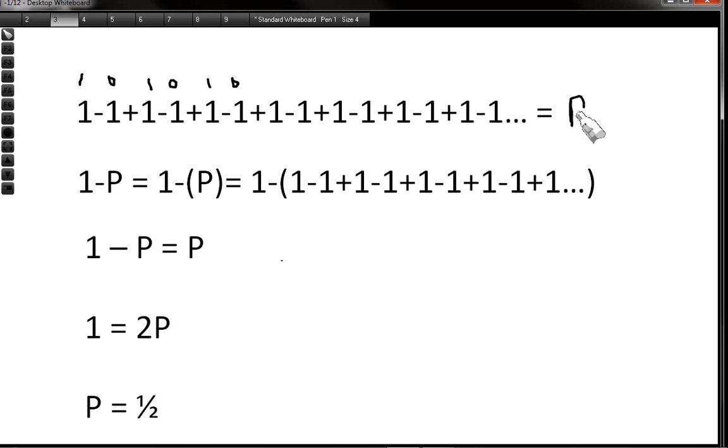Now for the mathematical proof. Let's call this series P. We're going to do 1 minus P, so that's 1 minus the series: 1 minus 1 minus 1 plus 1 minus 1 plus 1. Calculating this: 1, then minus 1, then minus 1 times minus 1 is plus 1, and minus 1 times plus 1 is minus 1, and so on — we get back to Grandi's series. So 1 minus P equals P, therefore 1 equals 2P, so P equals a half.